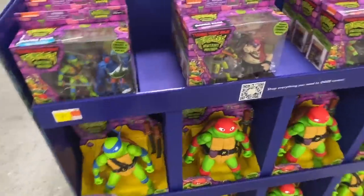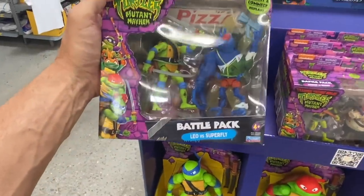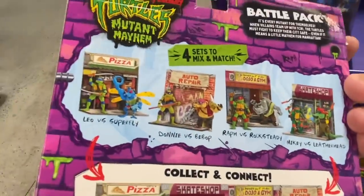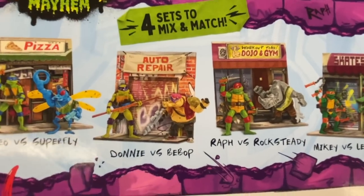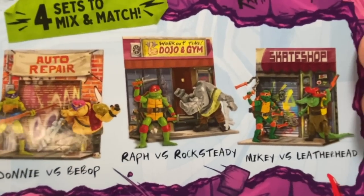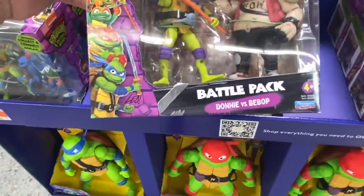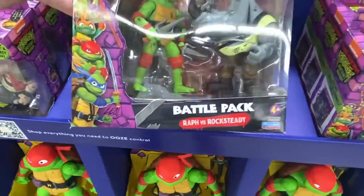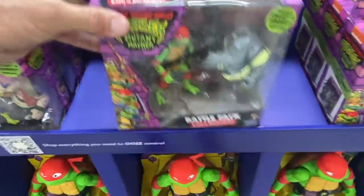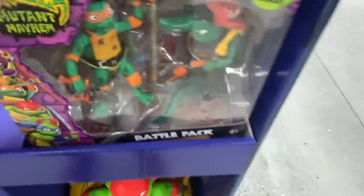Over here we have some more stuff — these are action figure sets. We have battle packs: Leo versus Superfly. There are four different packs to collect: Leo versus Superfly, Donnie versus Bebop, Raf versus Rocksteady, and Mikey versus Leatherhead. Here's Donnie and Bebop with some nice accessories, Raf and Rocksteady, and Mikey and Leatherhead — pretty cool.